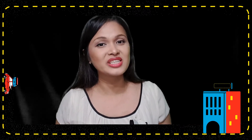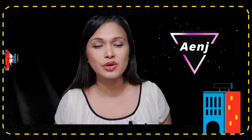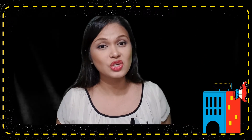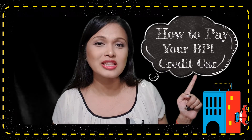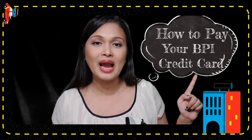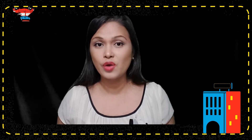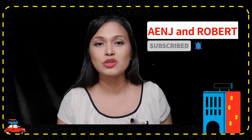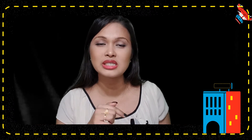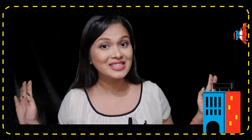Hey, what's up everyone, welcome back to our channel. This is Inch, welcome to another video of Let's Talk More About Learning. Today I will discuss how to pay your credit card bill online using the BPI online application. If you are new to our channel, please subscribe, hit the notification bell, and follow us in our social media accounts listed in the description box below. Let's start.